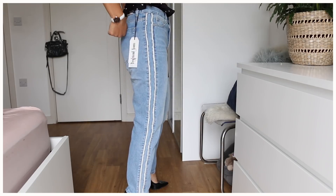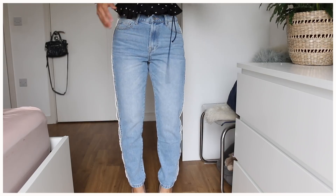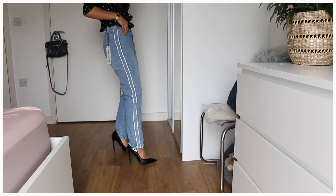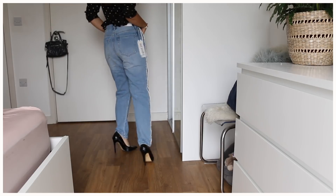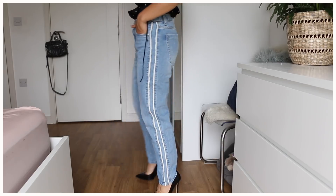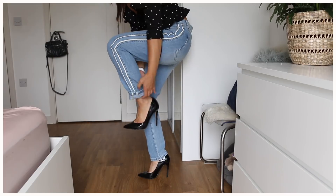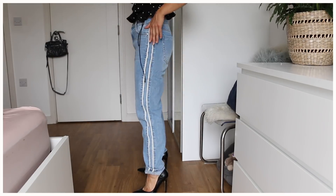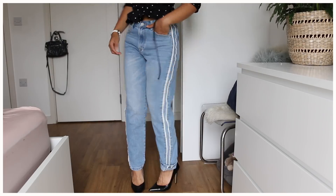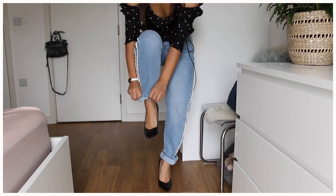I really like these jeans — they're nice and comfy with a little bit of stretch so they're not too restrictive. The panel on the side makes them different from all the jeans I already own, so I know I'm going to wear these a lot. You can have the hem down or turn it up — I actually prefer it turned up.